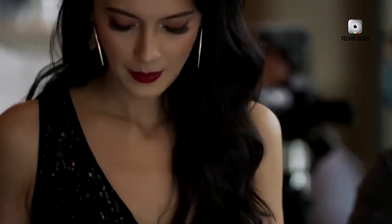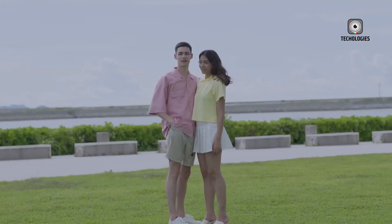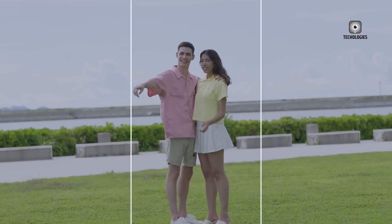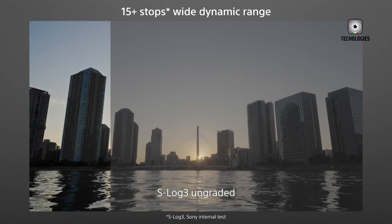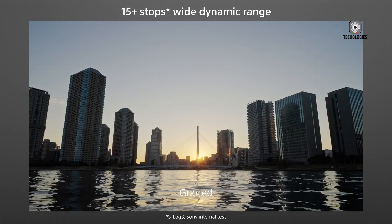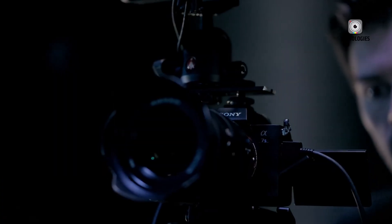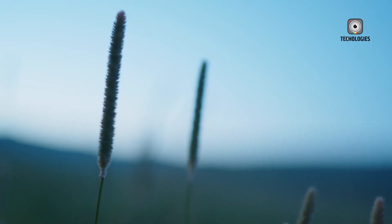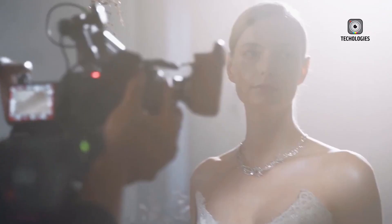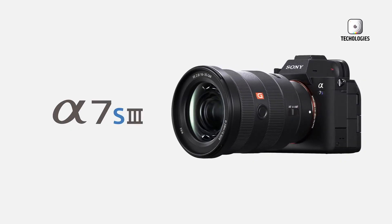Why are these features such a big deal? RAW video offers an untouched image straight from the sensor. Unlike compressed formats, RAW preserves all the captured data, giving editors unprecedented control over color grading, exposure adjustments, and detail recovery. Coupled with 12-bit color depth, the FX3 Mark II's footage will show smoother gradients, finer color transitions, and better detail retention in both shadows and highlights, making it ideal for projects demanding high production values.